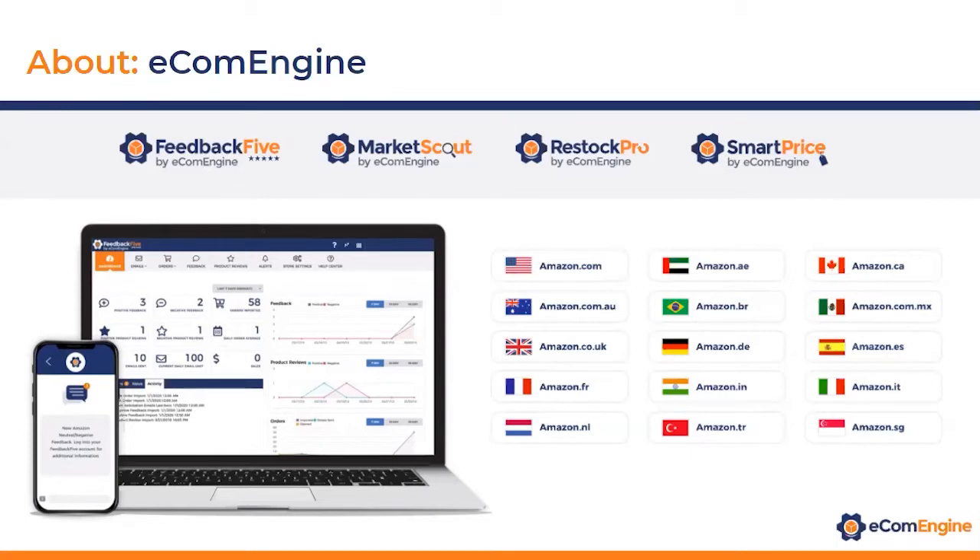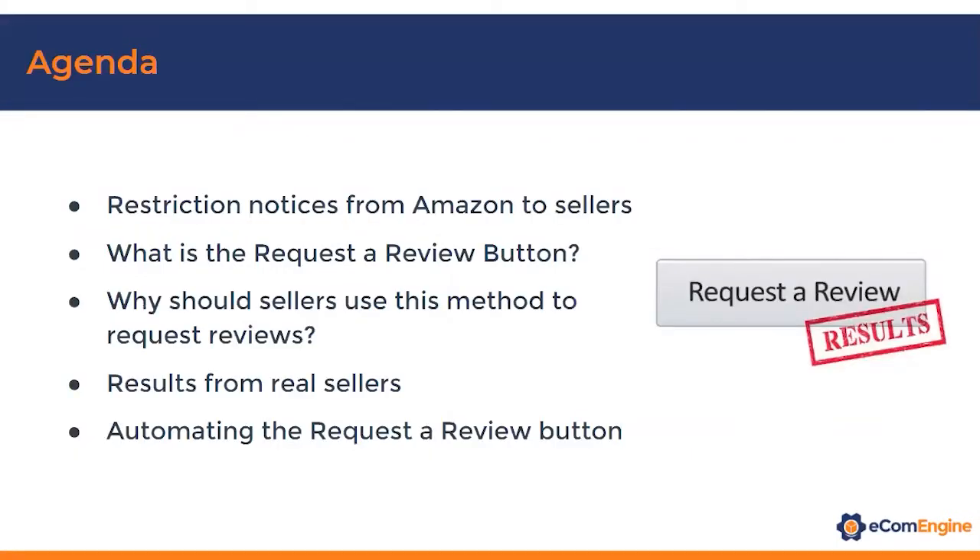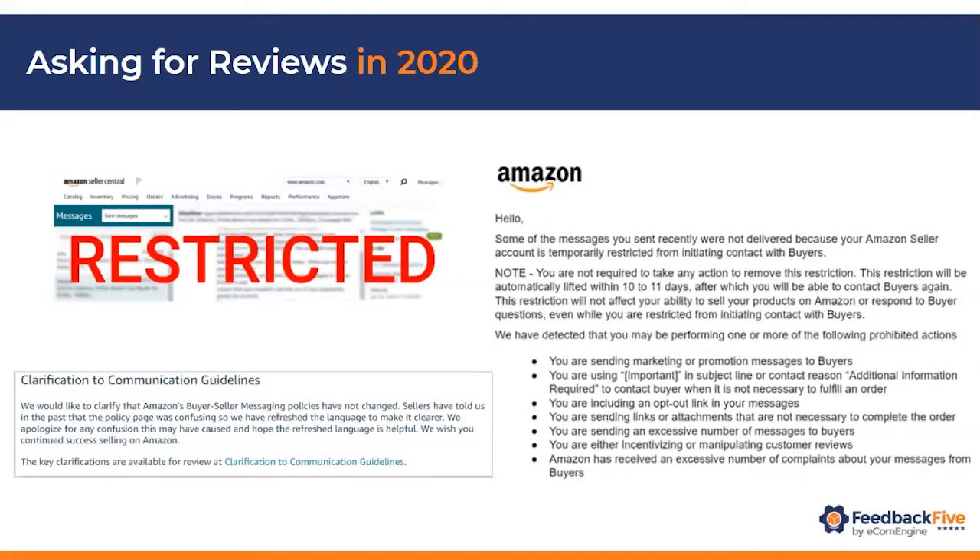That's a quick high-level overview of EcomEngine. Today I'm going to talk about the restriction notices that a lot of sellers have received over the past year from Amazon regarding review requests and feedback messages. I'll address why sellers are getting them and what you can do about it. I'll also talk about what exactly is the Request a Review button, where you can find it, how you can use it, and why sellers should use this method. And I'll share some results that real sellers are getting, as well as how to automate it.